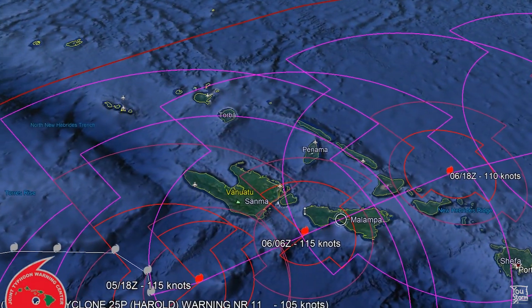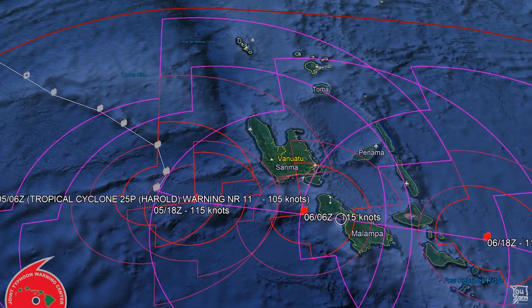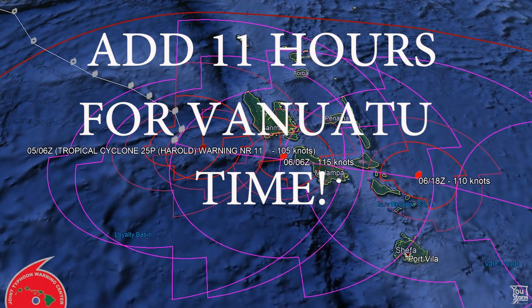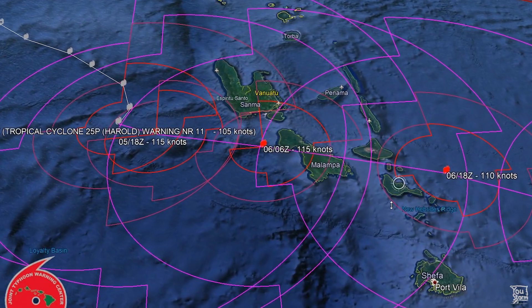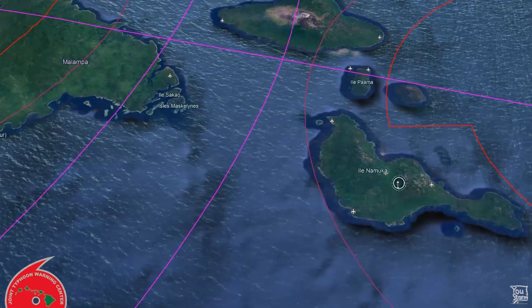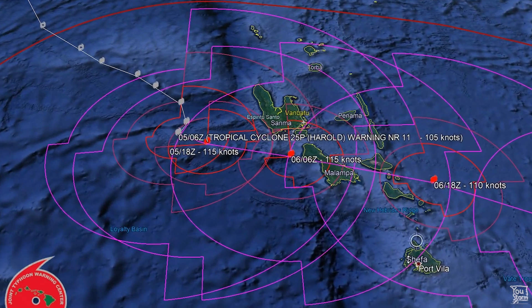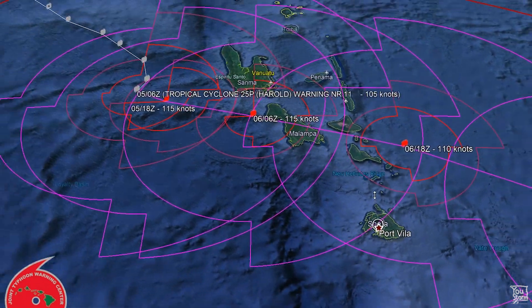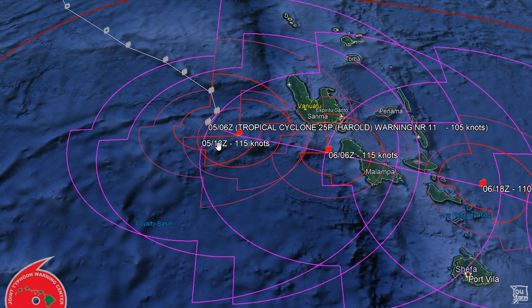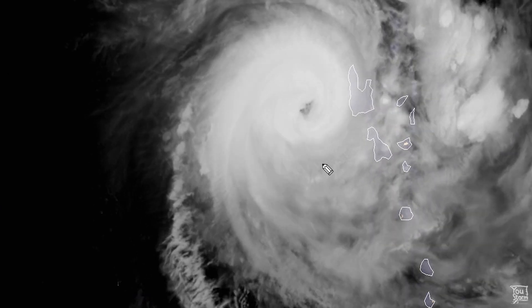The landfall on Malakula, if it happens, is a little after the 6th — on the 6th at 6 UTC. If it takes a deviation towards the south, then that will put the area of Il-Namuka in the firing line. A further deviation north would be more threatening towards the capital. We definitely need to keep an eye on the next 24 hours to see how far this actually deviates to the north. It's very slow moving and it's a bit of a tricky one.